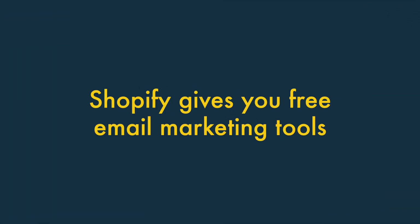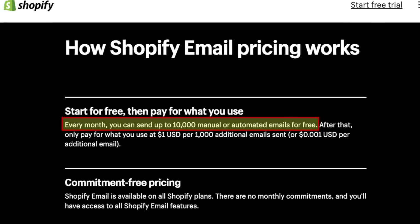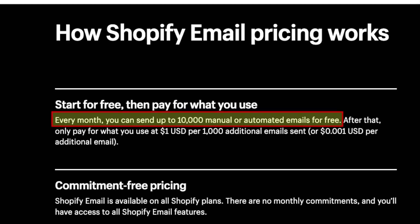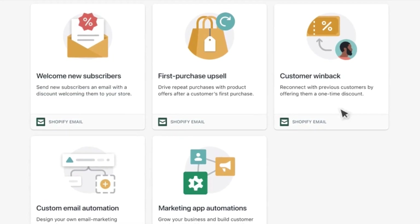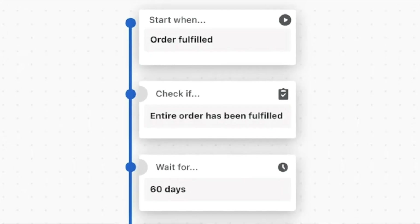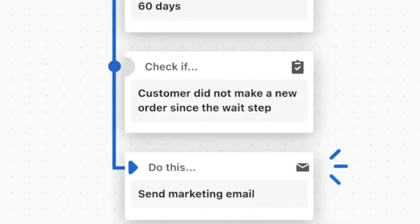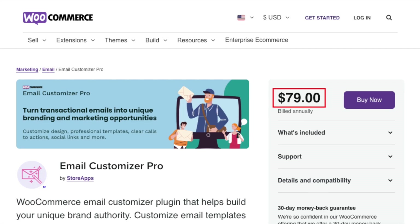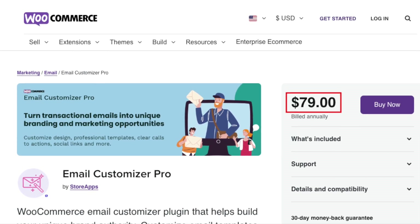Five — Shopify gives you free email marketing tools. Unlike WooCommerce, Shopify gives you free email marketing features. Its Shopify Email tool lets you send up to 10,000 e-newsletters to your audience each month. Shopify Email is tightly integrated with all the e-commerce features of Shopify — purchases and other activity on your store can be used to trigger a variety of useful email automations. To achieve the same results with a WooCommerce store, you'll usually have to resort to using paid-for, third-party solutions.